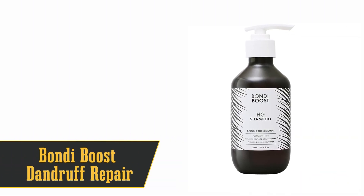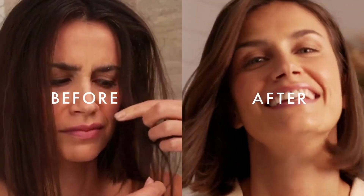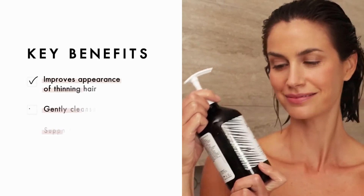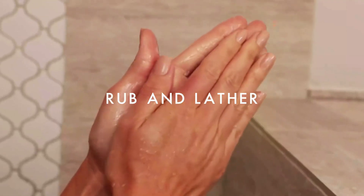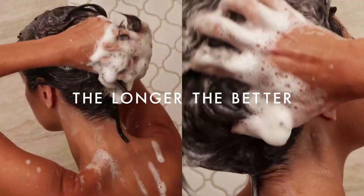At number 8, for those who love all things natural, we have Bondi Boost Dandruff Repair Shampoo. This one is packed with natural ingredients like zinc pyrithione and peppermint, along with nourishing aloe and olive fruit oil. It lathers up nicely, which is a pleasant surprise for a natural shampoo. However, it might not be the best fit for super dry hair as it can be a bit drying, but for other hair types, it's a winner.